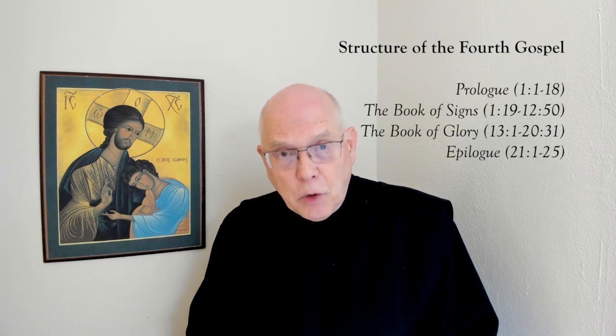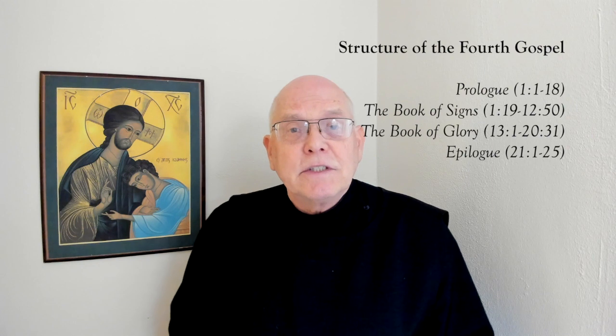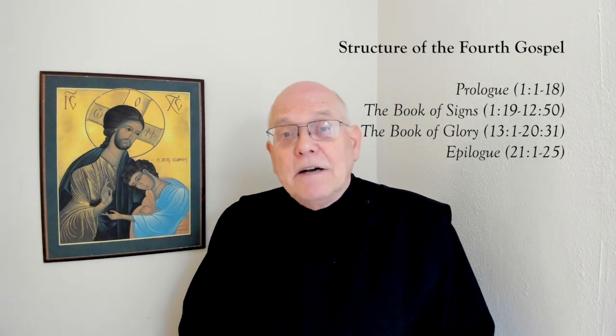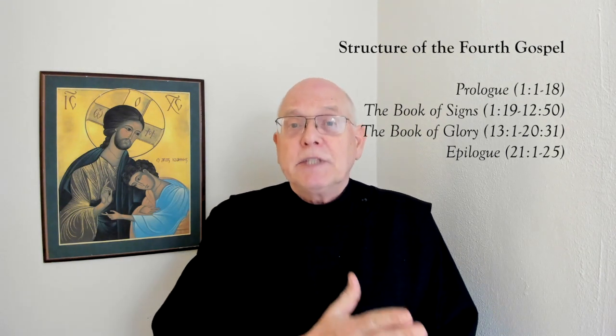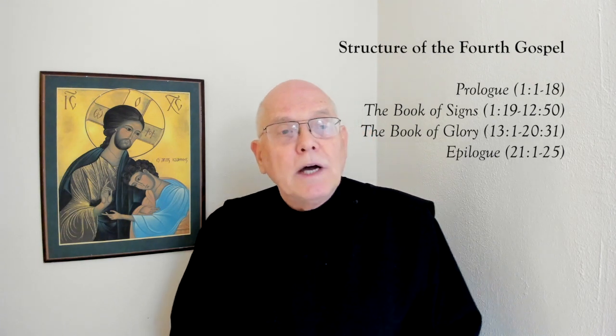The gospel opens with a prologue in chapter one, the first 18 verses, in which the author reveals to us the true identity of Jesus and his mission in coming into the world. The second section is called the Book of Signs. It goes from chapter one, verse 19, all through the end of chapter 12.